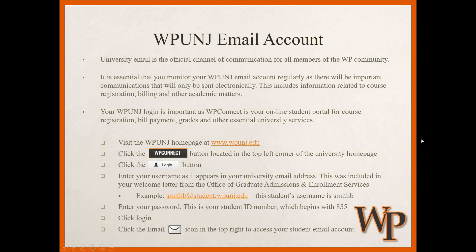Each of you, after submitting an application, receives a wpunj.edu student email account. I can't stress enough — many of us juggle multiple email accounts — but it is very important that you get in the habit of checking your wpunj email account at least once a week, if not more often. The university will communicate with you officially through this address: tuition bills, waitlist notifications for courses, and other time-sensitive information will all come to that email.